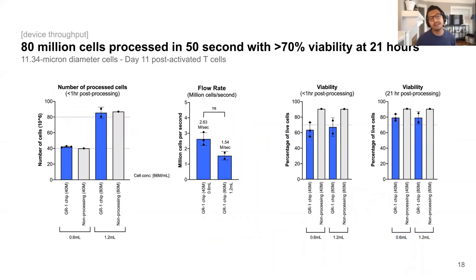I've alluded a lot previously about manufacturing scale, and the question remains: how many cells can we process in a given chip? As it currently stands, with our current iteration of the chip, we are able to process about 80 million cells per chip in about 50 seconds, which equates to about 1.54 million cells per second. Once we process the cells, we observe viabilities exceeding 70% at 21 hours post-transfection, which is likely to approach the non-processing controls at about 85-90% a couple more hours thereafter. While this already represents a substantially high number of cells per chip, we're particularly focused on processing cells at a clinical and commercial scale, and therefore we're working on new chip designs to accommodate hundreds of millions of cells for processing.